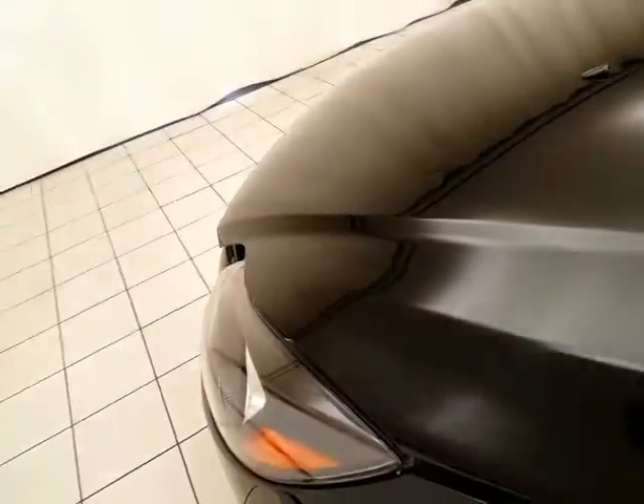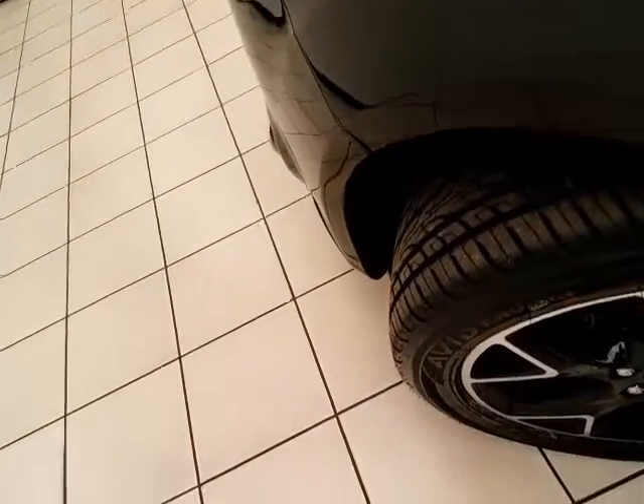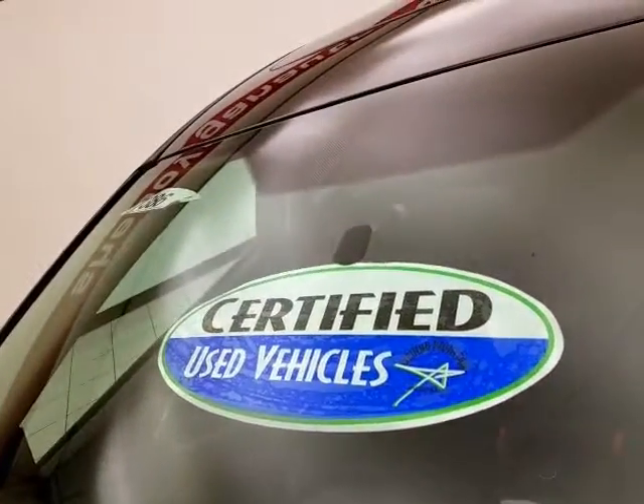Fuel efficient as well — EPA rating of 27 miles per gallon in the city and 36 on the highway. All that with new tires and new brakes. Don't forget about that certified warranty protecting your investment.